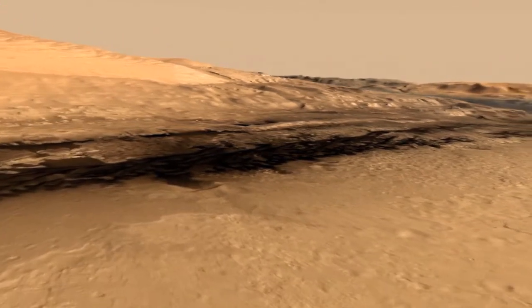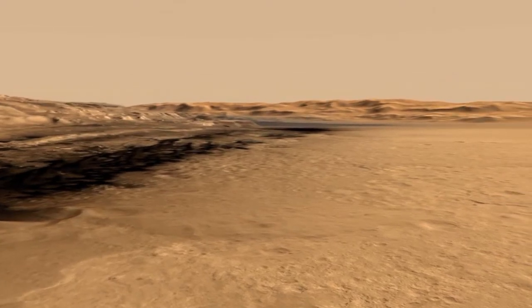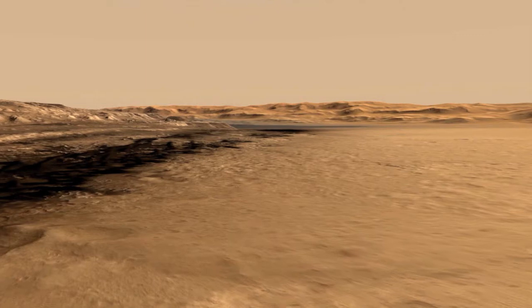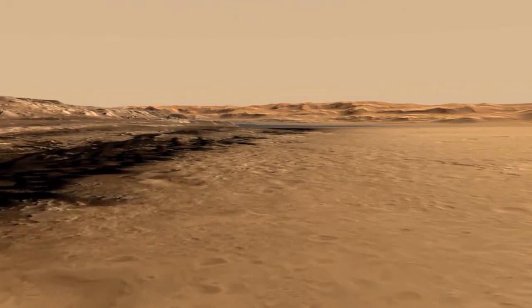That's where she discovered clays and an ancient habitable environment on Mars. But we had to drive there from where we landed, which is this mound-shaped, hummocky terrain that was safe, and you can see how it's flatter. We landed right in the middle of that.